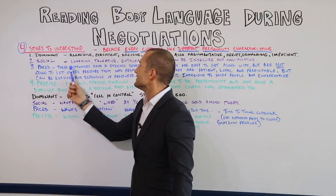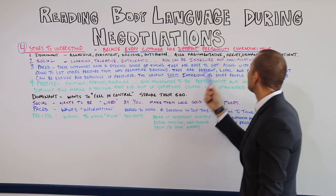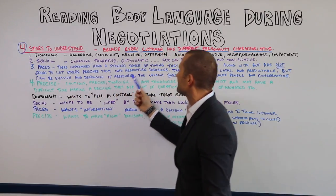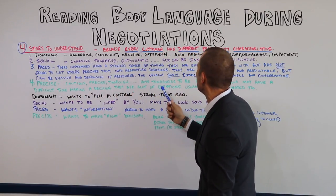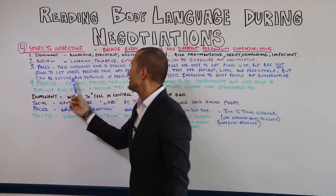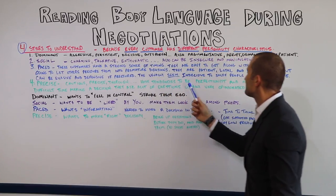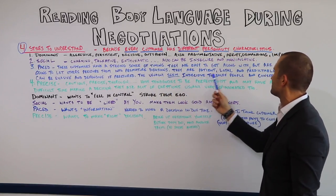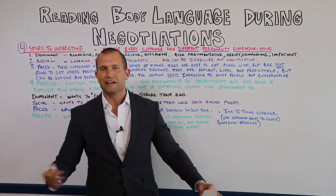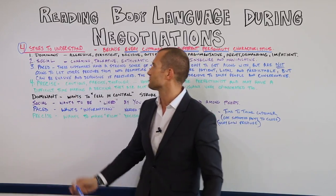Number three is called paced. These customers have a strong sense of timing. They are easy to get along with, but are not going to let others pressure them into making premature decisions. They are patient, loyal, predictable — but can also be evasive and defensive if pressured. They usually seem indecisive, and to salespeople they tend to back off. That is a paced type of customer.